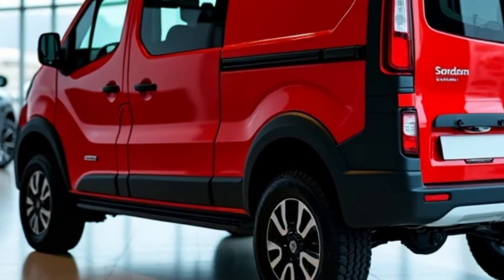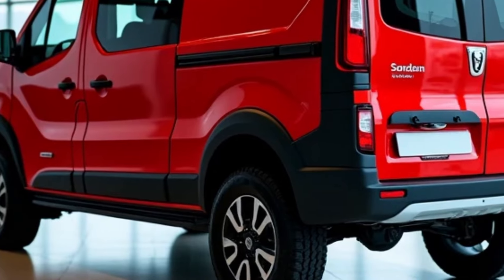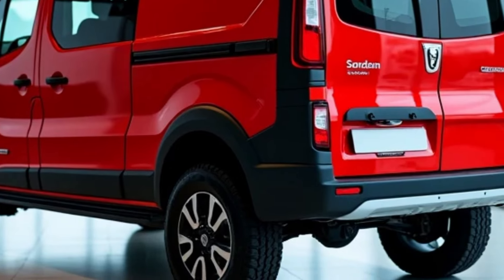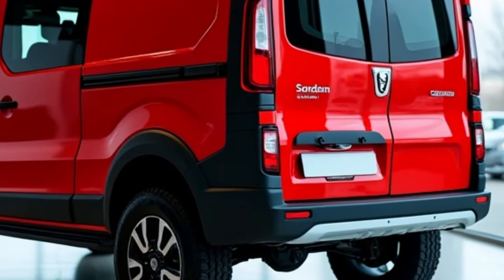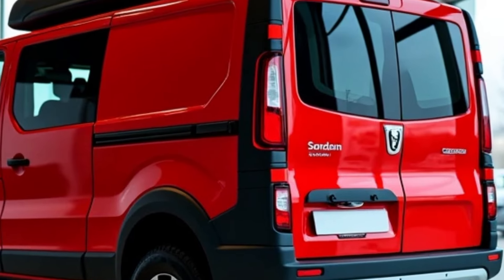For added convenience, the Dacia Sandman is equipped with a water storage system and a portable outdoor shower, perfect for those long hiking trips where you just want to rinse off before settling down for the night.